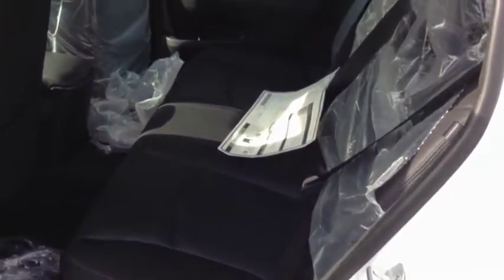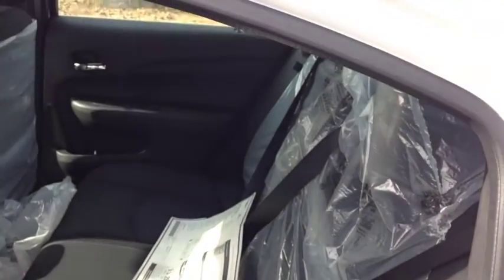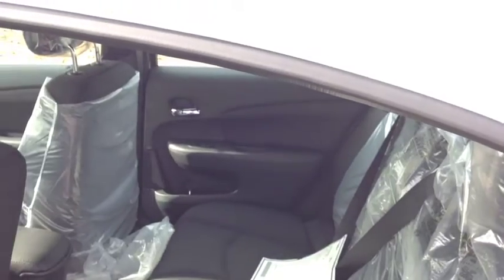In the rear compartment of this LX Chrysler 200, you can see we have lots of legroom and lots of headroom. All the plastic is still on — we'll keep it that way right up until you buy it to keep the seats and everything very clean.